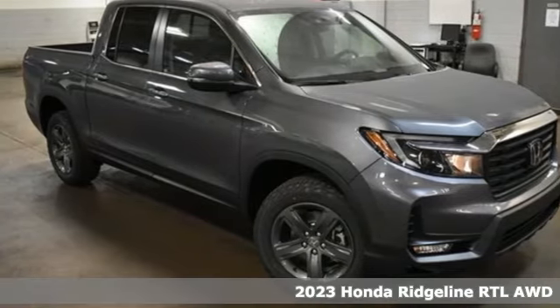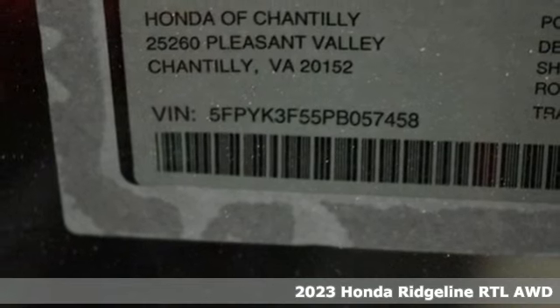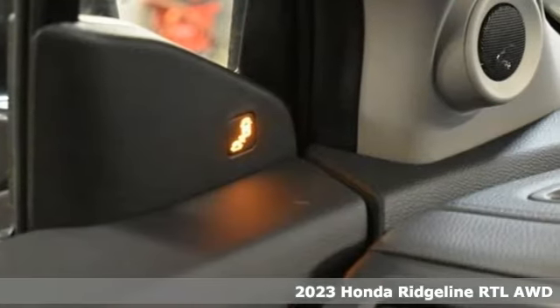It's a 2023 Honda Ridgeline. Honda's created some of the most admired vehicles on the planet. And get ready for an impressive combination of features.